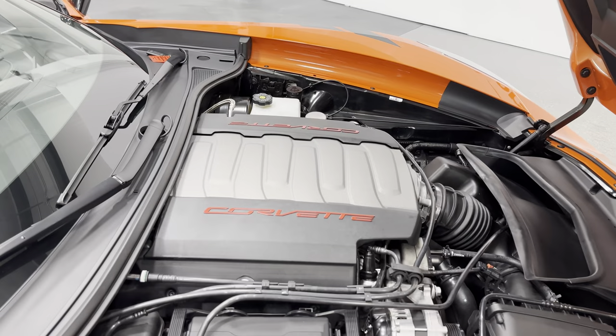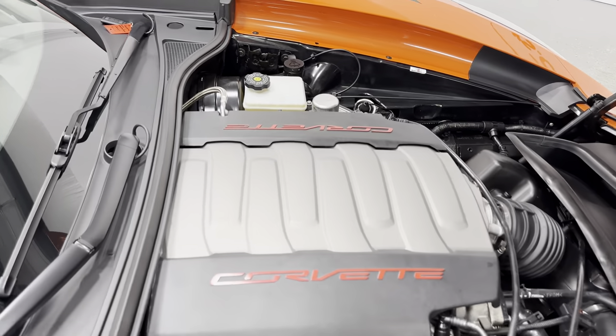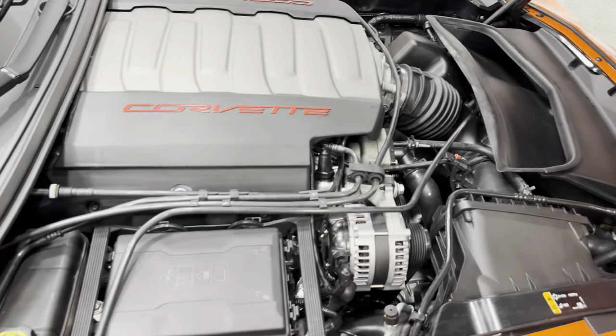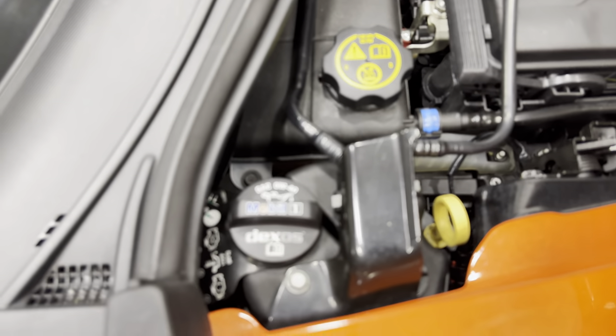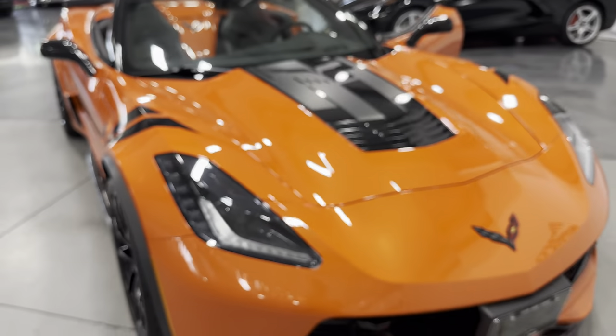Under the hood we've got a V8 6.2-liter motor producing 460 horsepower, paired to an eight-speed automatic transmission. With the Grand Sport you do get the rear diff cooler and transmission cooler. We also have MagRide adjustable suspension, dry sump oil, and a hood blanket with the embossed Corvette logo. We'll go ahead and close the hood.